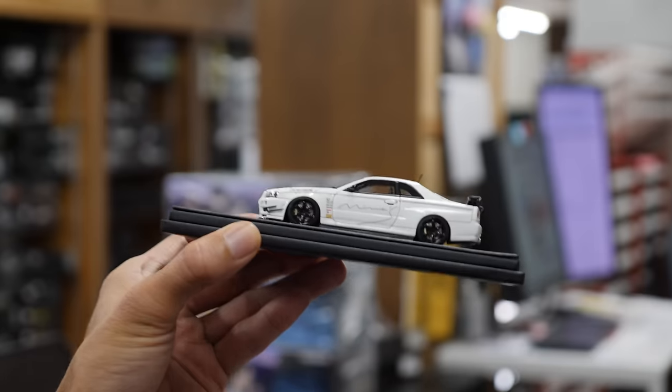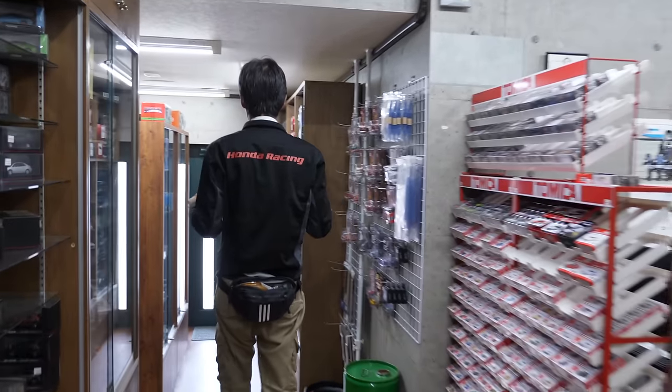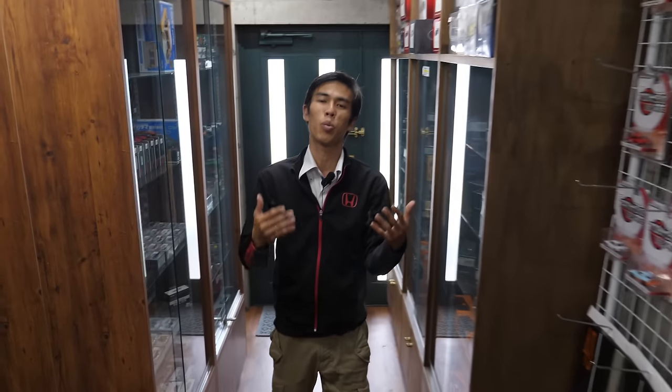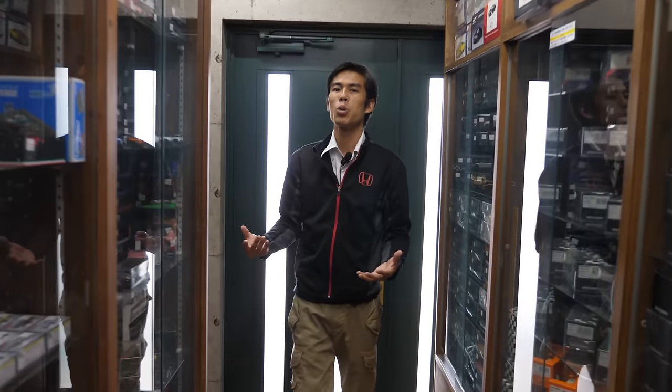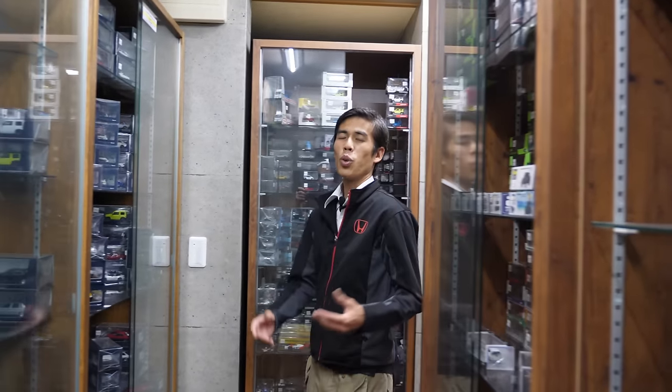Let's look around the shop at all the selection. Starting right at the door is where we see the JDM cars — which have been getting a huge revival — and that's why Kyosho, Ignition, and Hobby Japan have been producing a lot of favorites from the 80s and 90s. If you're watching this video and wondering how to get these cars, HIKO 7 has a website where you can order many of them. Unfortunately due to the COVID-19 situation it may take a little bit of time to arrive depending on where you live.